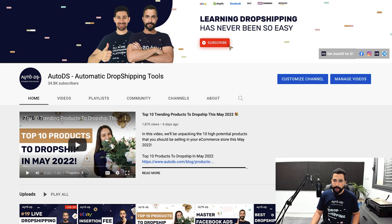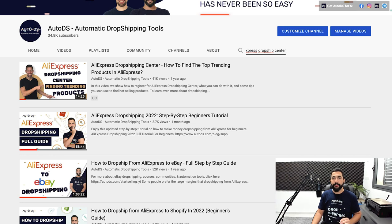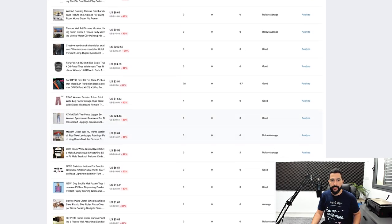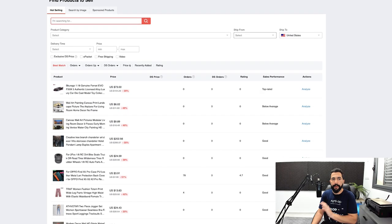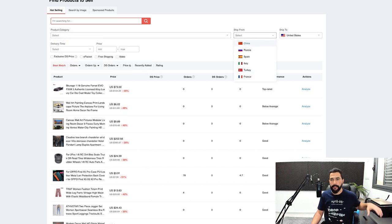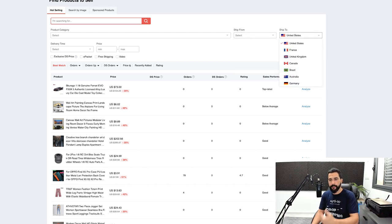My last favorite product research method is the AliExpress Dropshipping Center. If you haven't heard about it, head to our YouTube channel and search for 'AliExpress Dropship Center' to learn how to use it. It's a great place to learn what products are trending today — you can analyze them, see how well they're working, their selling history, and create filters for your search. You can search by specific category, choose your 'ship from' warehouse, and 'ship to' your target audience's region.